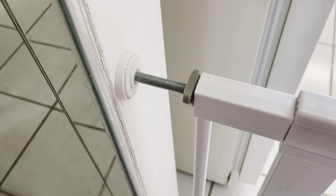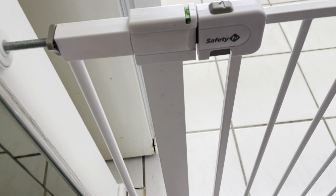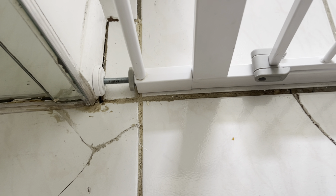As a mom always on the lookout for practical solutions, a year ago I bought the first easy install high walkthrough gate. It seems like a great find for any parent trying to navigate the adventurous toddler phase.